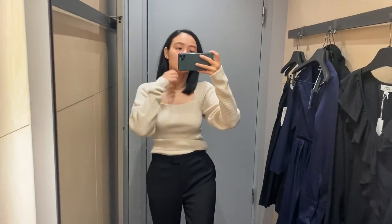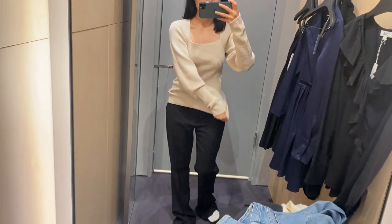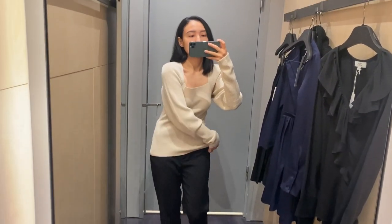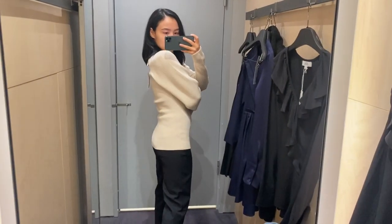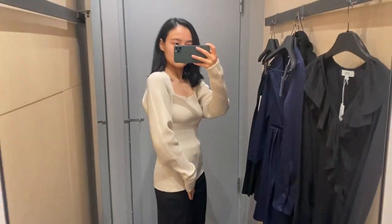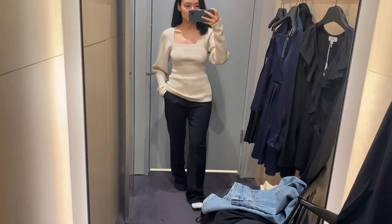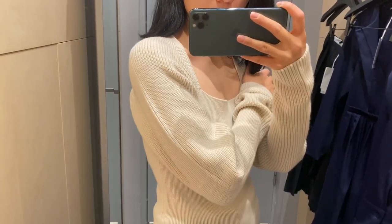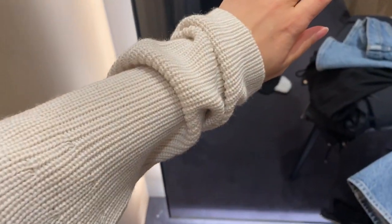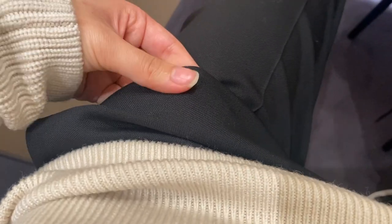The next thing is this jumper midwear, and online it's available only in bright yellow color, but probably you can also find it in the store, or it would maybe come back to the website. It looks really nice, especially with these trousers. As always, the quality of knitwear was really good, and here you can see the fabrics of the trousers.